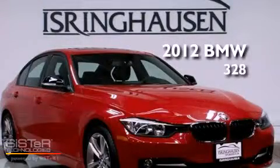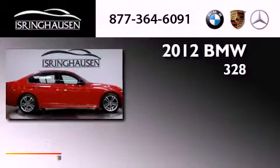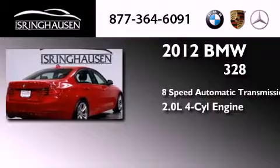This is a 2012 BMW 328. This car has an 8-speed automatic transmission and an inline 4-cylinder engine.